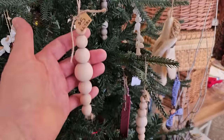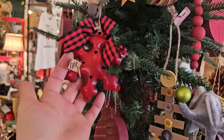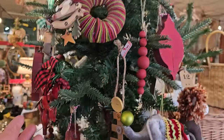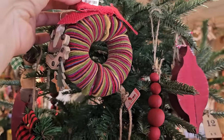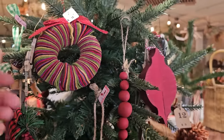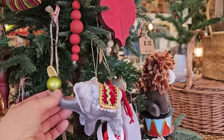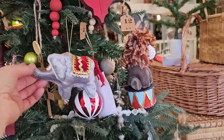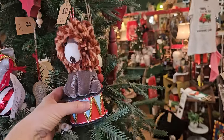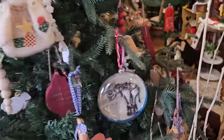That one's pretty - $4. I like the wreath - I think that said $4. And the Santa. There's another elephant, and the lion - I think those were $12 each. And another one with an elephant.